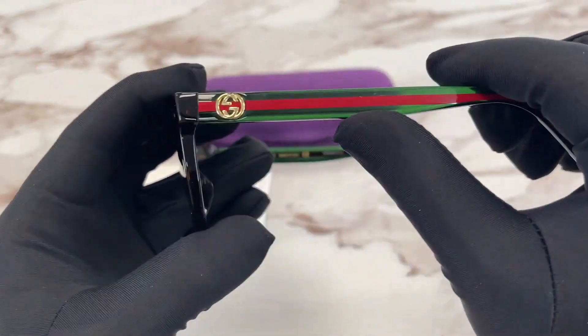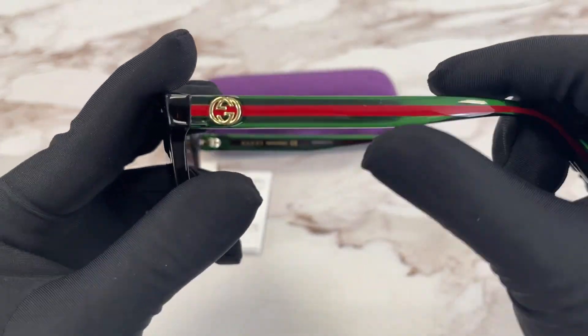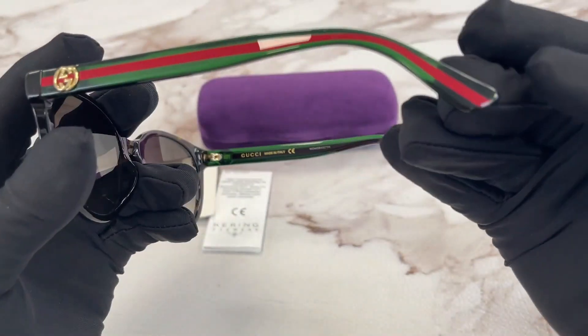On the temples here we have the Gucci emblem, the double G emblem in gold, and we have a green and red colorway.